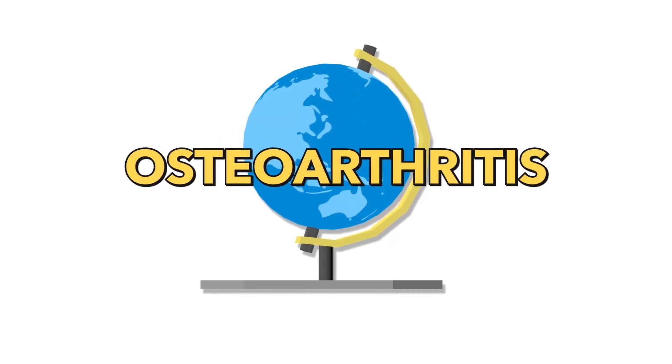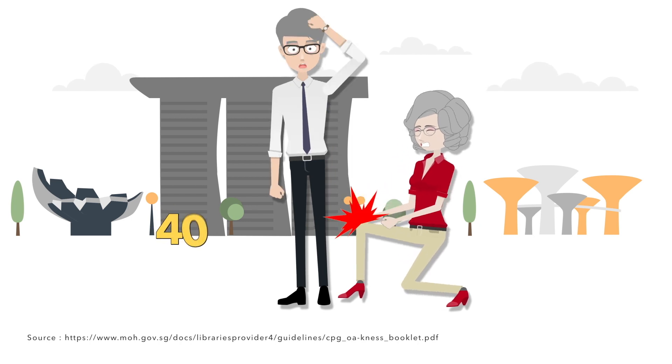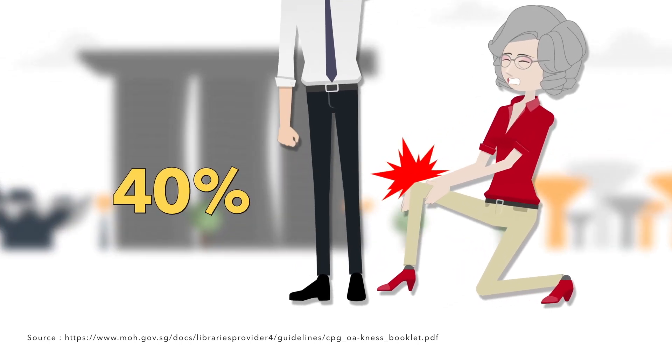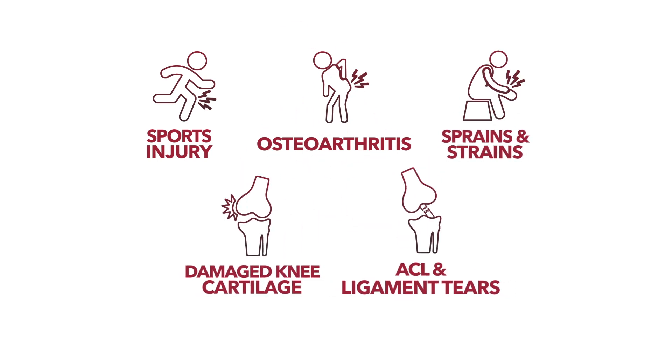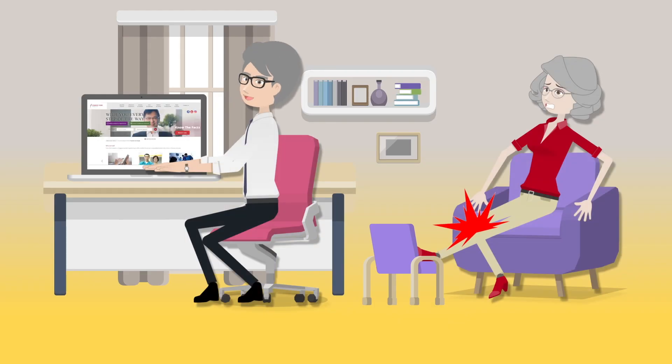Globally, osteoarthritis is the most common joint disorder, affecting an estimated 40% of people over the age of 70 years. Osteoarthritis injury or pain, stiffness and swelling of knees and hips can severely affect quality of life.